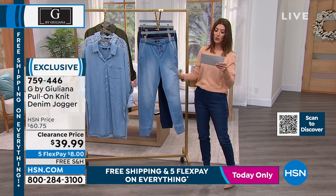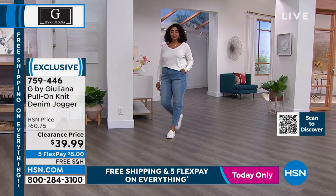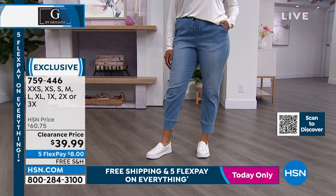You can also choose your size — extra extra small all the way up to 3X. Twenty-eight inches is the inseam, so it's one inseam for all. You can wear it a little shorter, you can wear it a little longer — you can have some fun.